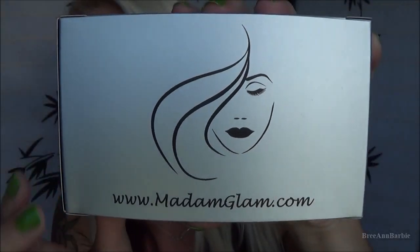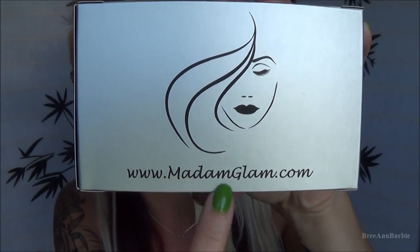Welcome back to my channel! Today I have a review video for you guys. If you're a girl who loves nails and nail polish, this is the perfect video for you. I'm going to be reviewing some products sent to me by a company called Madame Glam — here is what their logo looks like.